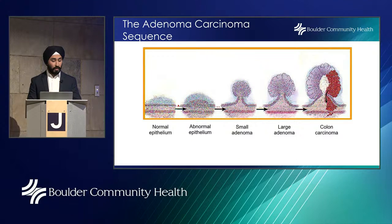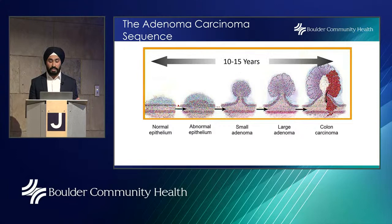The progression of a polyp is outlined here. On the left you have normal epithelium — normal tissue in the colon — and as we go to the right that tissue becomes more abnormal. You start to develop something called an adenoma, which is a polyp. That adenoma then progresses to become a colon carcinoma or cancer. Most colorectal cancers arise from these adenomatous polyps, progressing from small to large polyps.